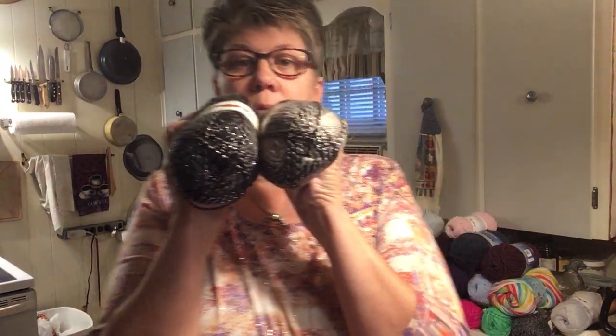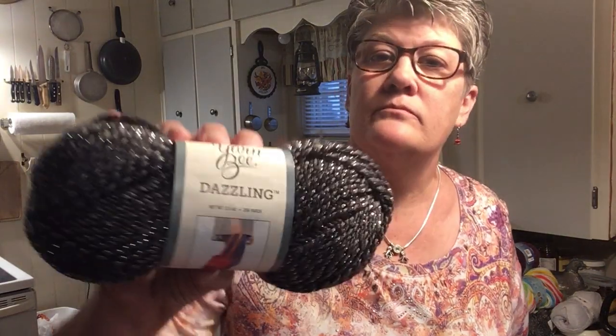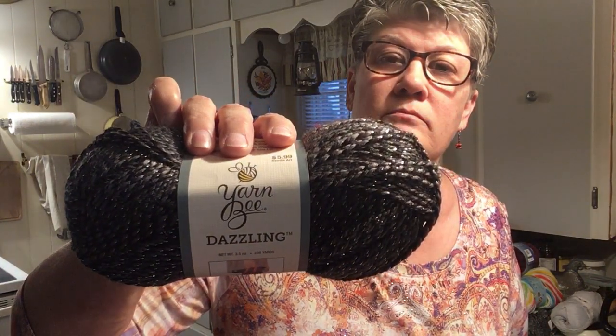This yarn is called Be Dazzling. They're the same sister put-up and wrap, just a little bit different. Sand dollar — 256 yards, 100 grams. These are, to me, similar to the Scarfie. This one's called Sweater Weather, it's the Fireplace Comfort.